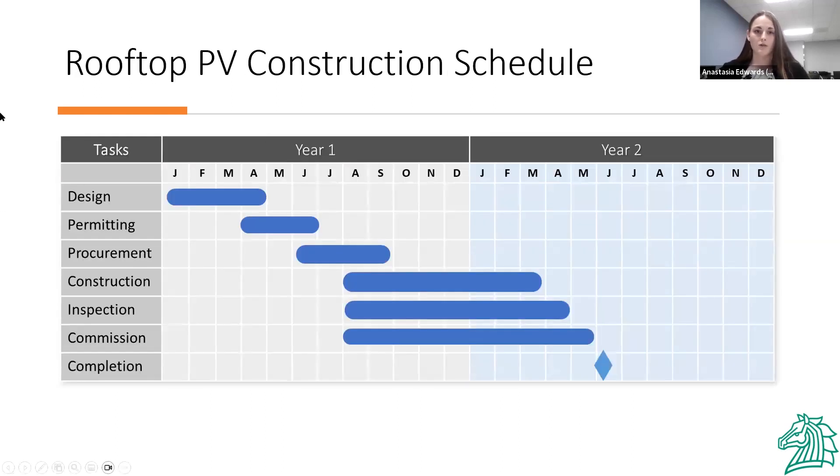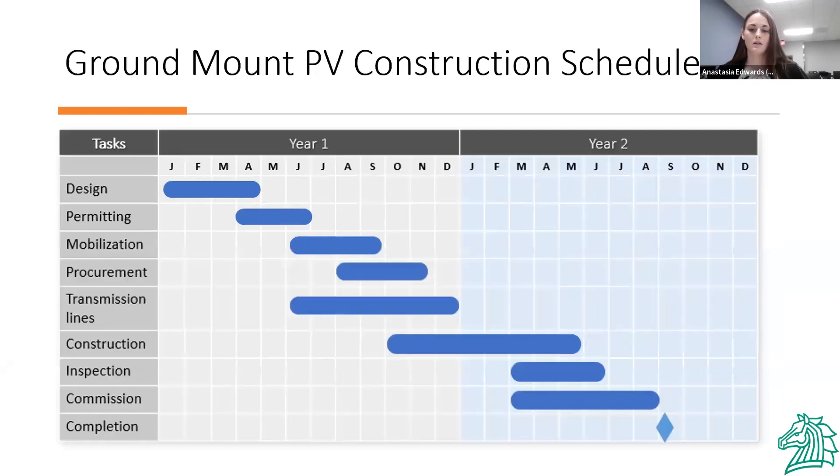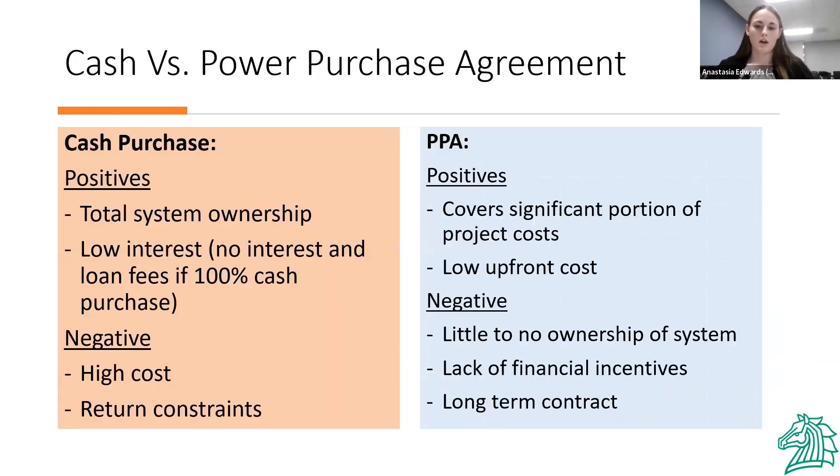For construction schedules, the rooftop PV installs have four months allotted for design, followed by six to eight weeks for permitting, with construction, inspection, and commissioning given a combined rough time frame. The ground mount systems have additional time for mobilization and transmission line upgrades if needed, with a more stretched-out schedule as they take a longer period of time. For the purchase of the system, we considered two options: a power purchase agreement (PPA) and a straight cash purchase. A PPA would cover a significant portion at a lower project cost, and we weighed the pros and cons of each approach.